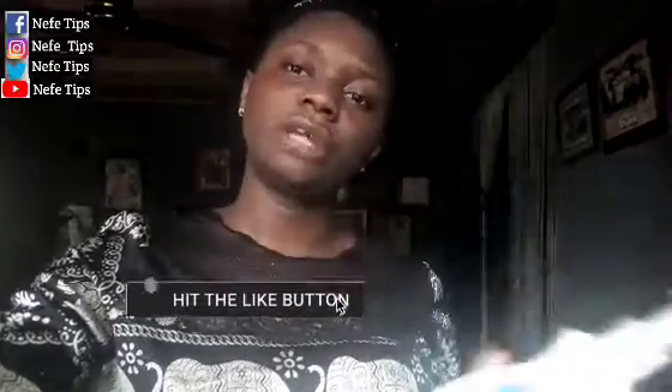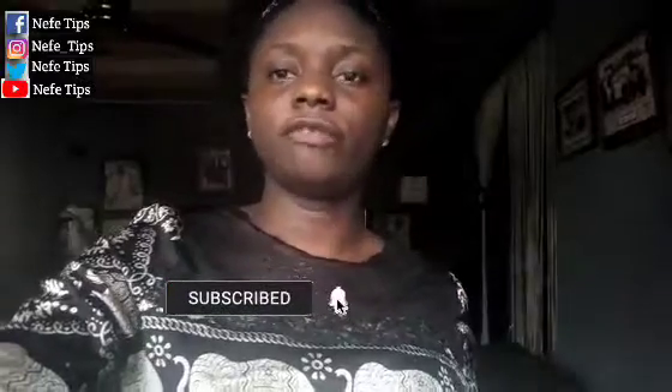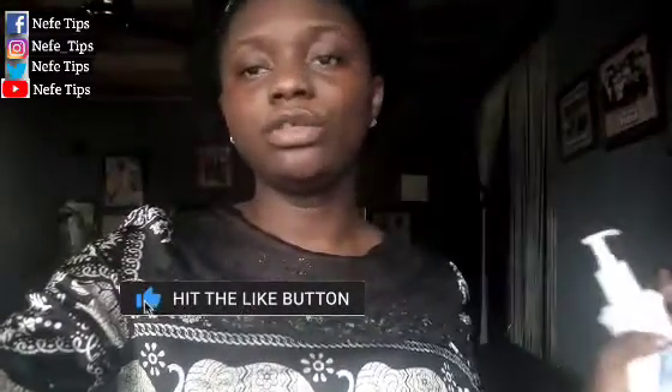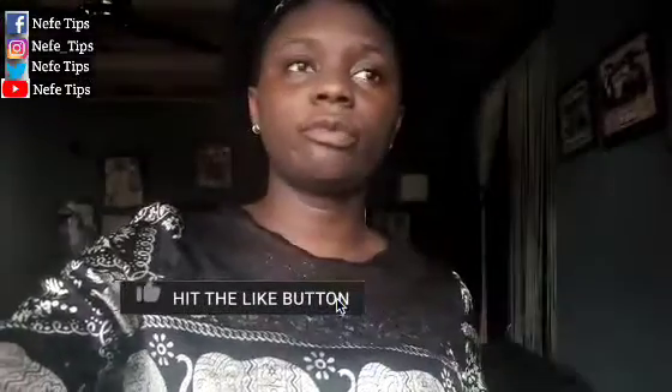Everything mentioned here is true — you can give it a try. Please click the subscribe button, comment down below if you enjoy my videos, and smash the like button. Don't forget to turn on the bell notification so you'll be notified anytime I upload. I have skincare routine videos, cream reviews, and a list of creams for Black and fresh skin. I have so many great contents coming — stick around, and I'll see you in my next video, bye!